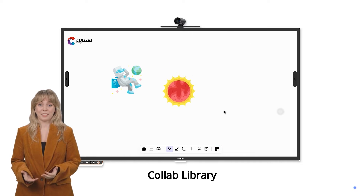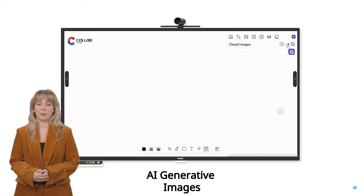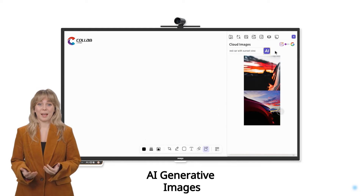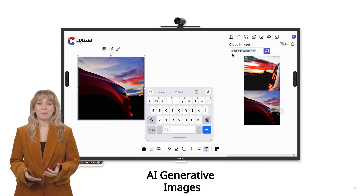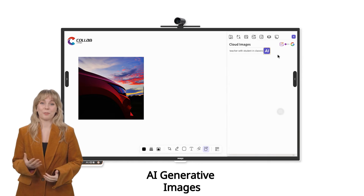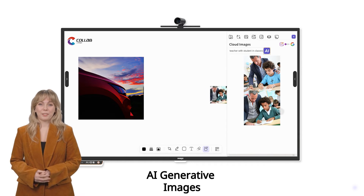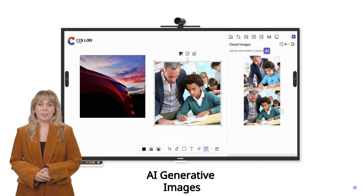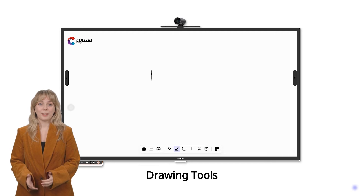With Imago Collab's AI generative feature, your ideas come to life with just a tap of the keyboard. From the simplest commands to the most complex ideas, Collab transforms text into visual masterpieces. Simply type in keywords related to the images you envision and watch as the magic unfolds.